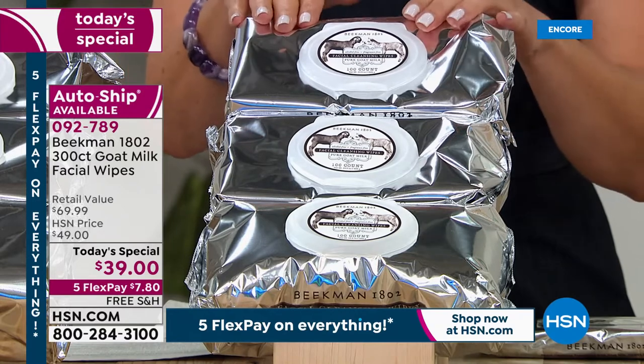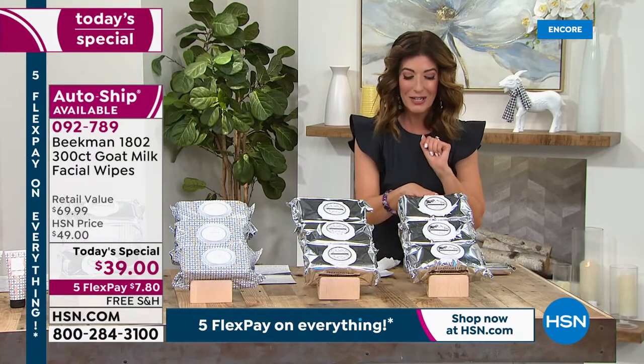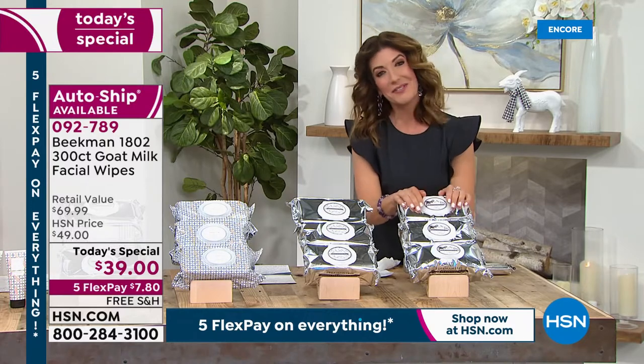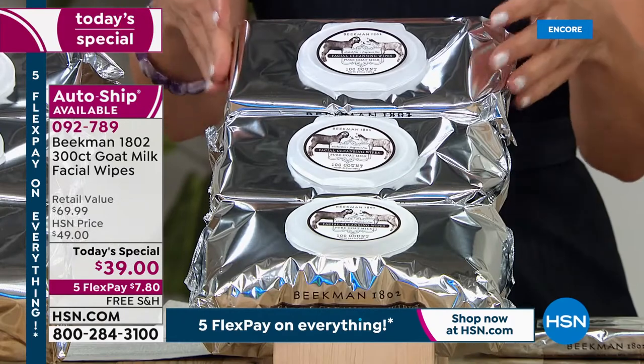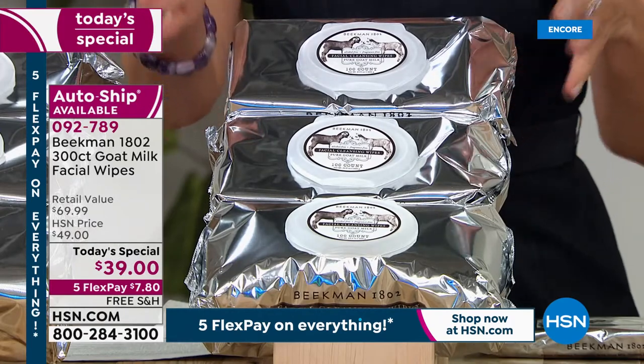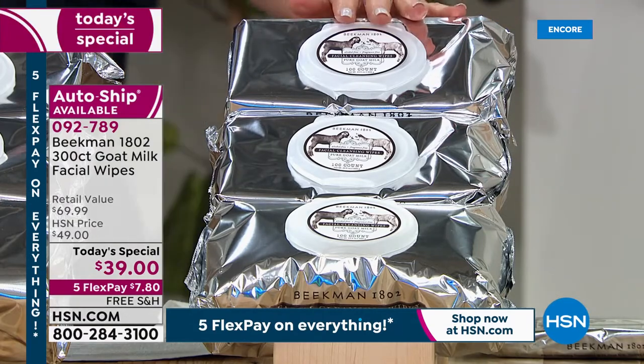We've supersized it, and with everything on FlexPay, you can get those home for less than $8 with free shipping. Let me walk you through the fragrances. Let's start with the classic, which is the Pure Goat's Milk — this is the unscented. This is where it all began. If you're just not sure where to start, you can always start here with the Pure Goat's Milk.